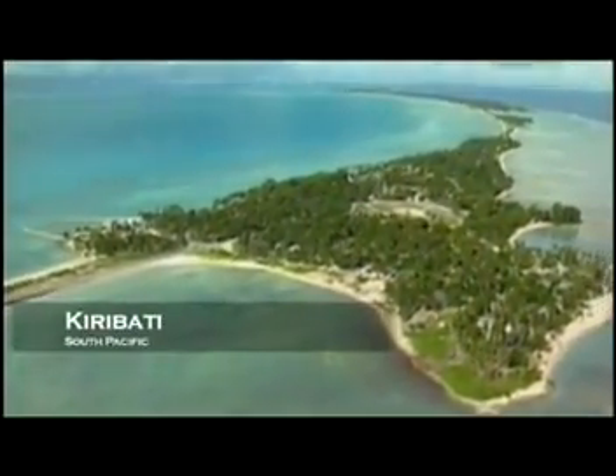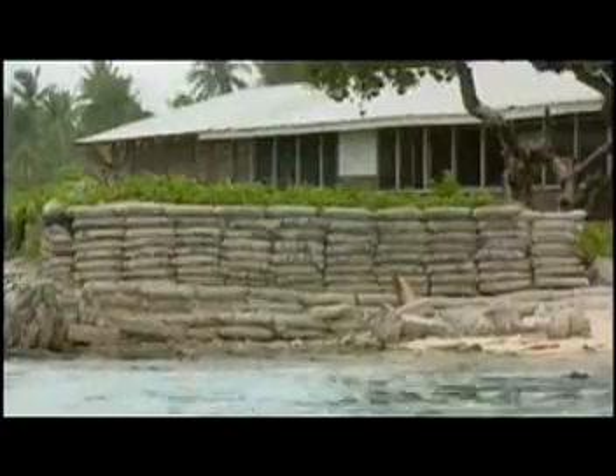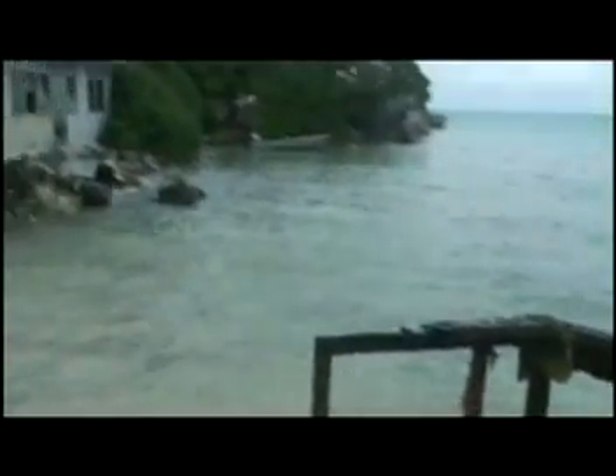Melting ice means rising sea levels. Ocean surfaces are expected to rise by up to seven meters by the end of the century, jeopardizing all cities located at sea level. The island of Kiribati is already inundated.